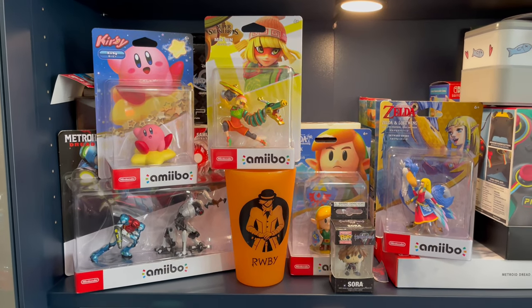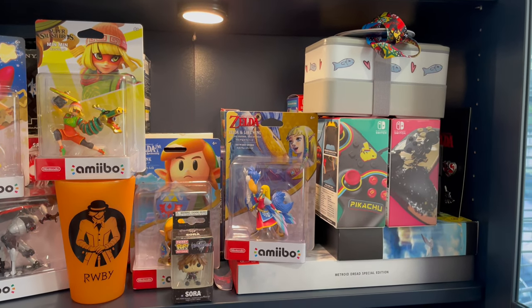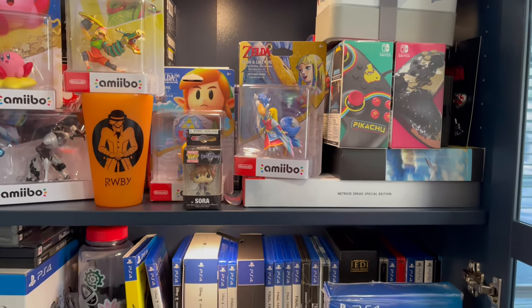Down here we've got the Switch section, which you can't really see because it's covered by all my amiibos and special editions of random things.